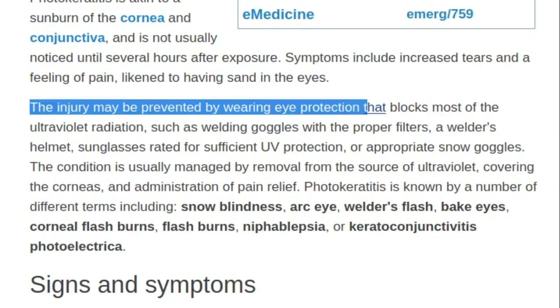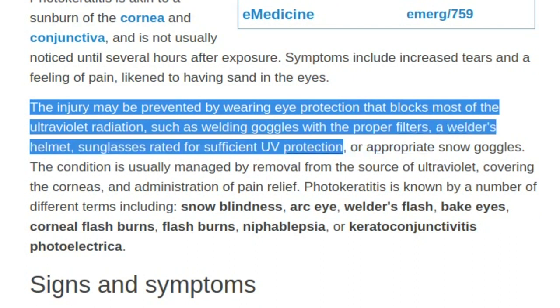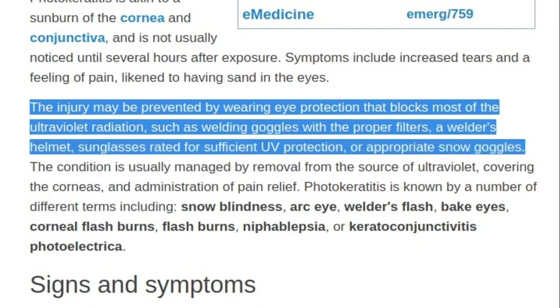The injury may be prevented by wearing eye protection that blocks most of the ultraviolet radiation, such as welding goggles with the proper filters, a welder's helmet, sunglasses rated for sufficient UV protection, or appropriate snow goggles.